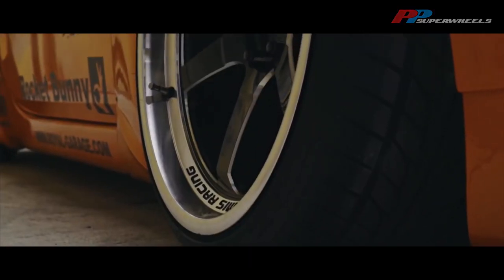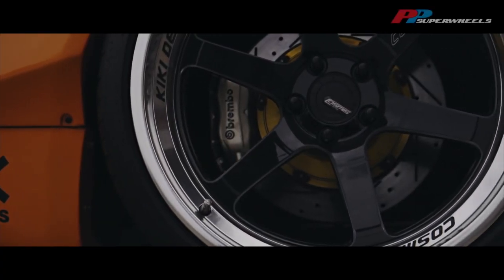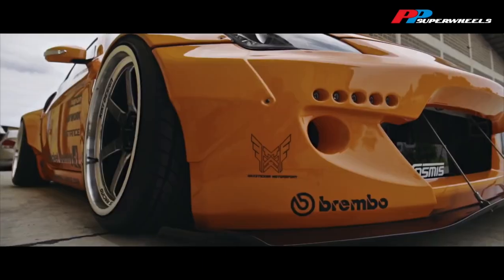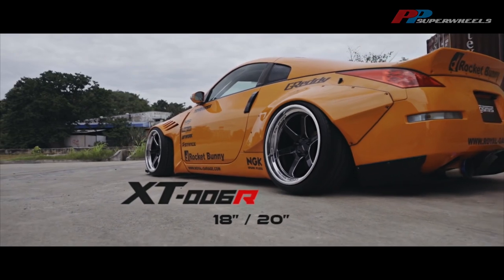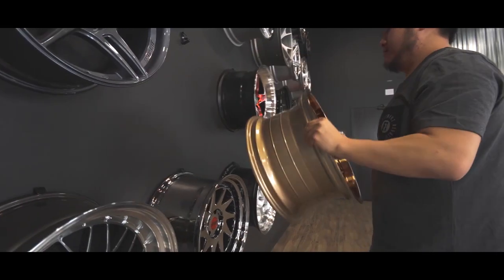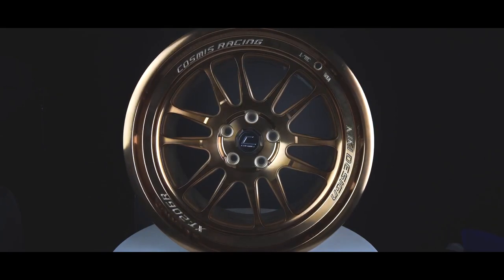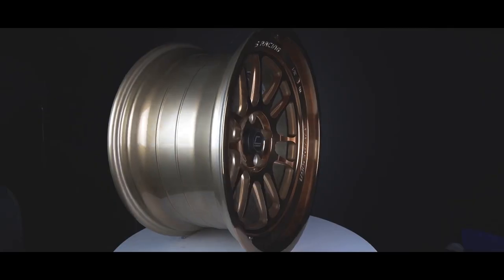So when Cosmis comes up in discussion, there are usually a few questions: who are they, are they reps, and are they any good? Cosmis Racing specializes in aggressive sizing. When it comes to low pressure cast wheels, you typically get standard offsets — your 35s, 42s, 45s — and 8.5 and 9.5 widths is pretty much where a lot of those one-piece cast wheels draw the line. And that's where Cosmis truly shines. These guys have extremely aggressive offsets — we're talking 18 by 11 at a plus 10 or even a plus 5 offset in a one-piece wheel.